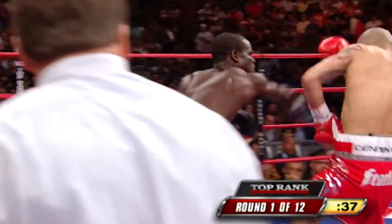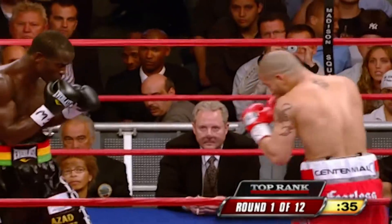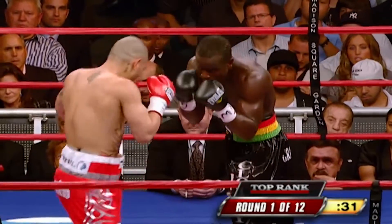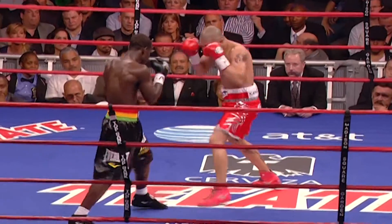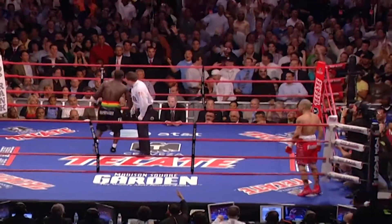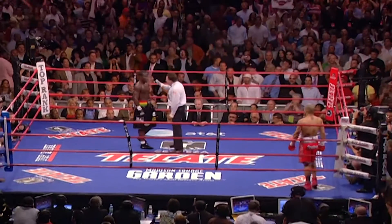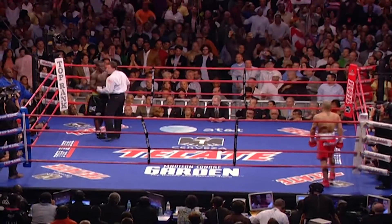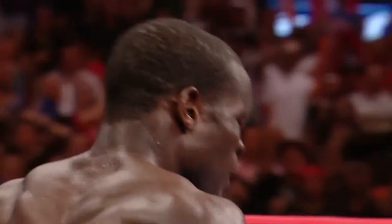Why did Cotto let me off? Good right by Claudi. Nice jab — Claudi's jab has been sharp. And the right hand sends Claudi down. Now that's a shocker, right at the end of round one. Claudi's okay, and that's the end of the round.